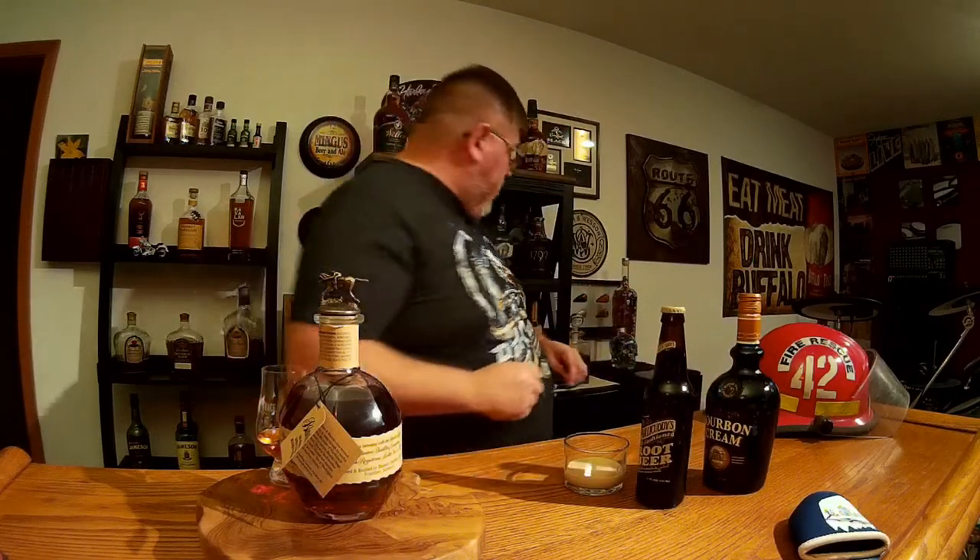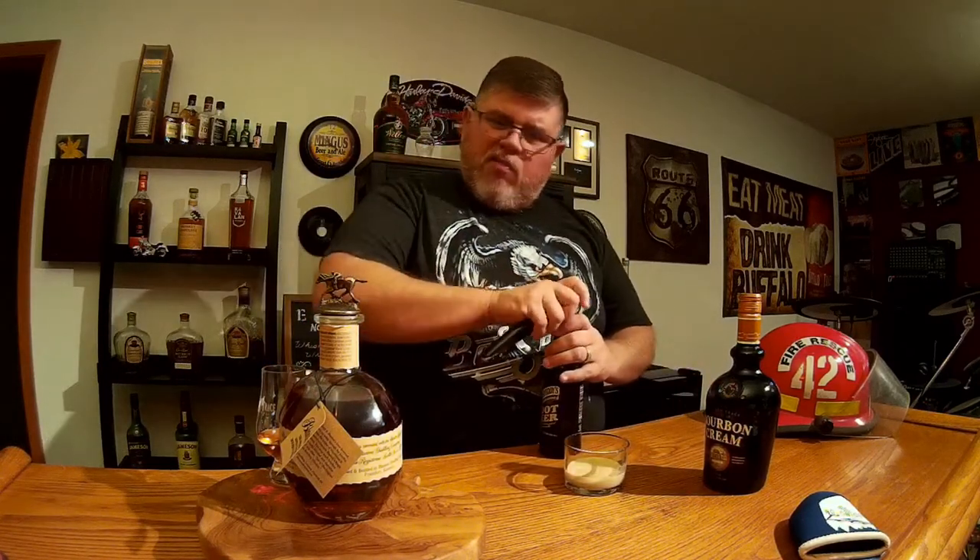So we take this bourbon cream and pour about two or three shots in there. I pour it to the point where I can see it in the bottom of the glass. When I was at Buffalo Trace, they had this McGillicuddy's root beer — an extremely nice root beer, not super creamy like A&W, but more of a heavier root beer flavor. You do about a 50-50 mix; if you want to do it over ice you can, or just do a straight 50-50 mix. Let's see what we've got.